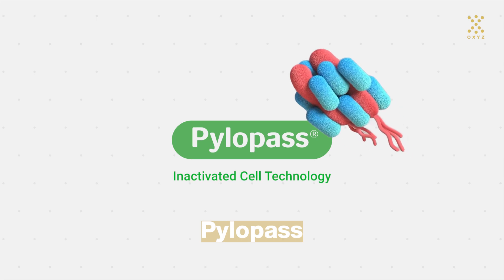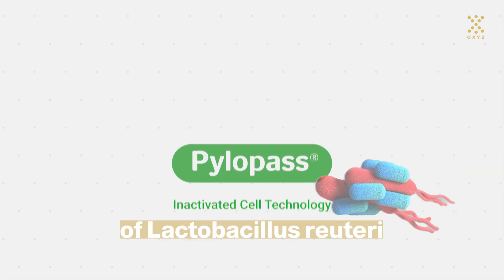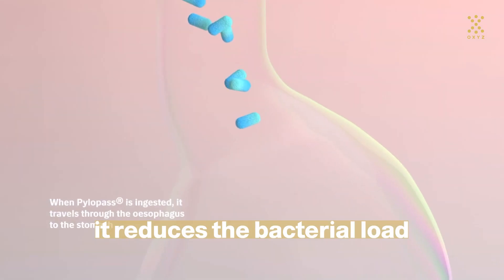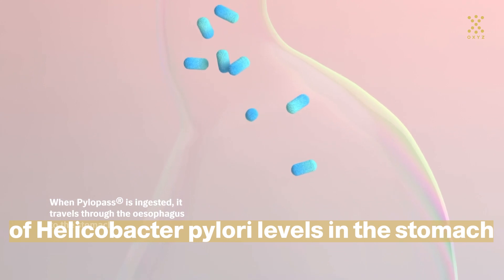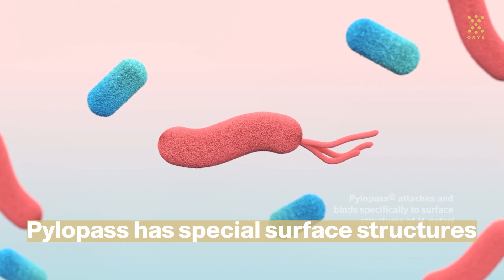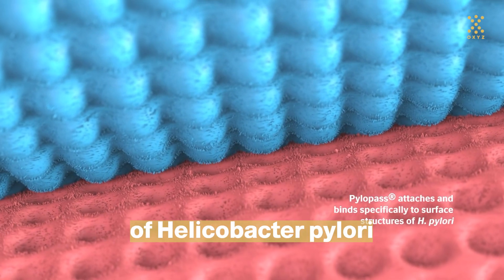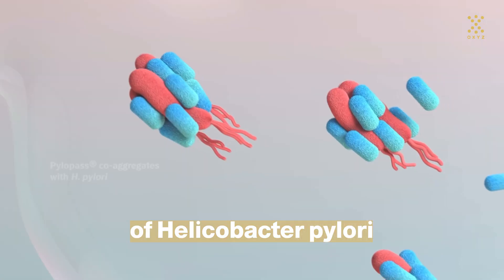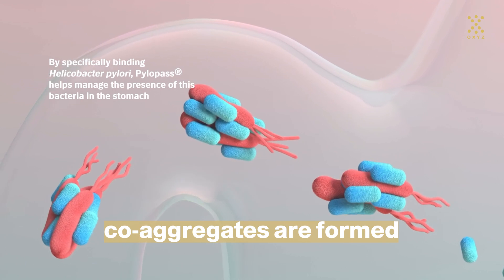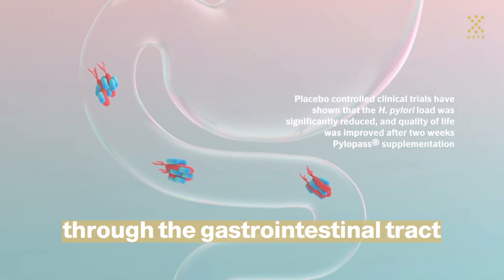Pylopass is a formulation containing a proprietary strain of Lactobacillus reuteri. It reduces the bacterial load of Helicobacter pylori levels in the stomach by a unique mode of action. Pylopass has special surface structures that correspond specifically to structures of Helicobacter pylori. When contact between Pylopass and Helicobacter pylori occurs, co-aggregates are formed and then excreted through the gastrointestinal tract.